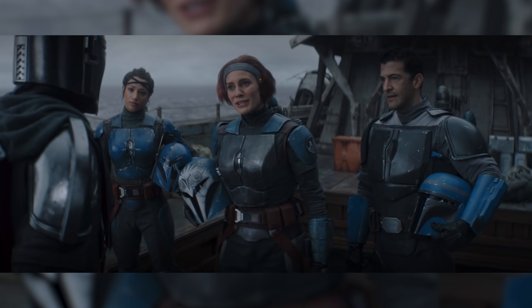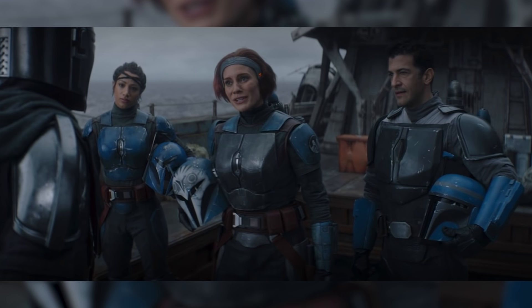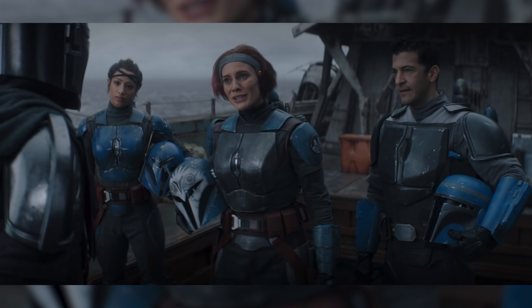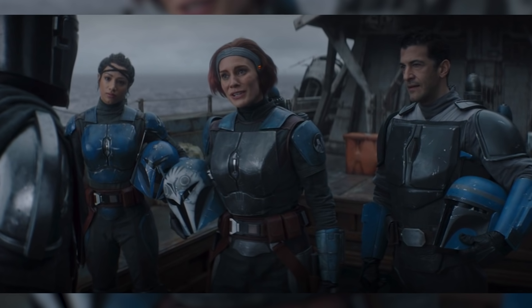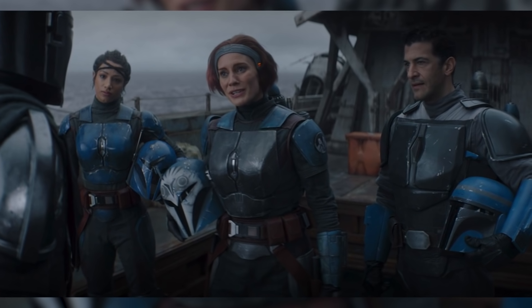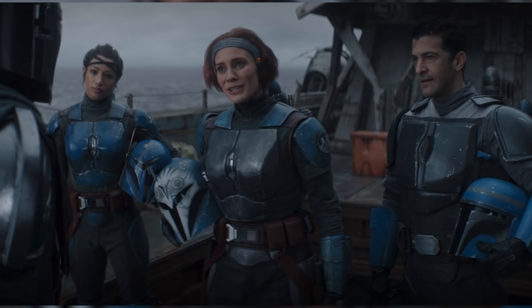The Mandalorian Season 2 Episode 3 has finally been released on Disney Plus, and with it we were taken to the Waterworld which we saw in the Season 2 trailer, where we were introduced to someone very familiar from the Clone Wars and Rebels TV series. I'm going to break down everything that went down in the episode and how it connects to the other Star Wars TV series and films.